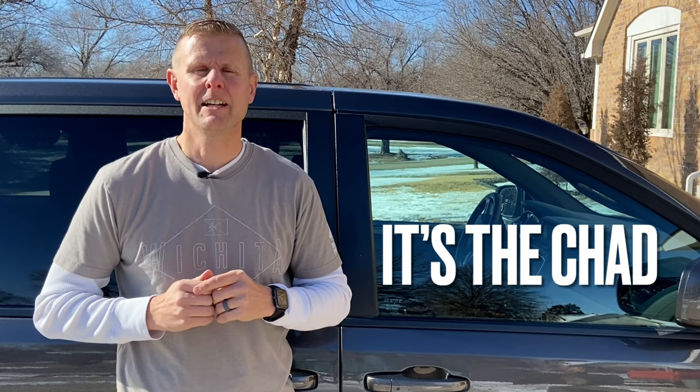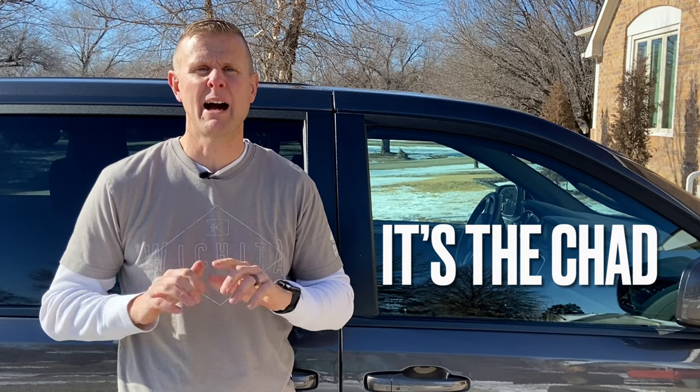Hey guys, it's the Chad. In my last video, I gave you my top 10 reasons why I think you should be looking to replace your old tires. I know tires can be pretty expensive, but they can truly make the difference if you make it from point A to point B safely. In today's video, we're going to talk about how to improve your tire performance and how you can make those old tires last a little bit longer.